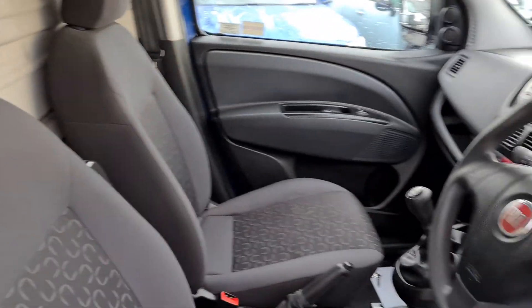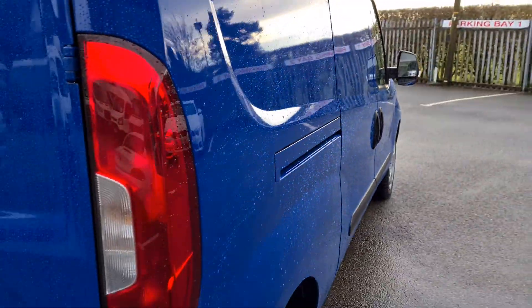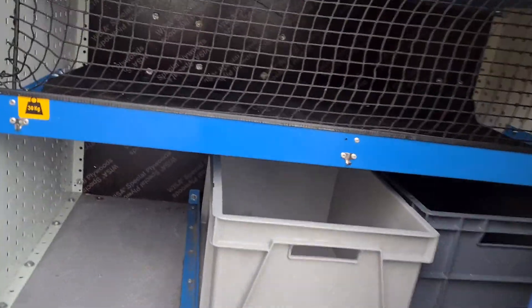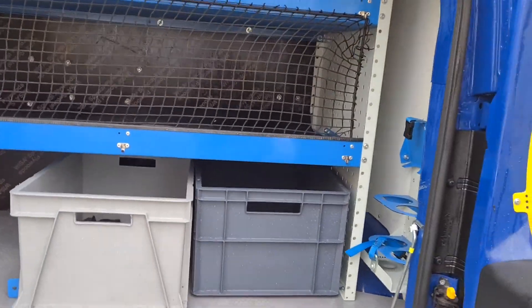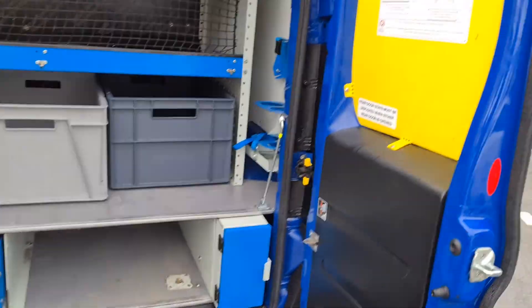Check the seats. It's got the twin rear doors, but only one side currently opens due to the racking that's inside. All this racking can be removed if not required. It's a really good, high quality standard.